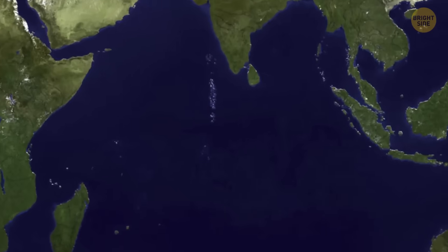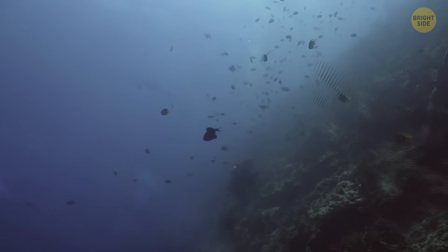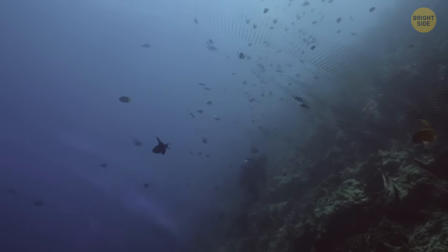Deep under the Indian Ocean, there's a giant patch where gravity doesn't work like on the rest of the planet.